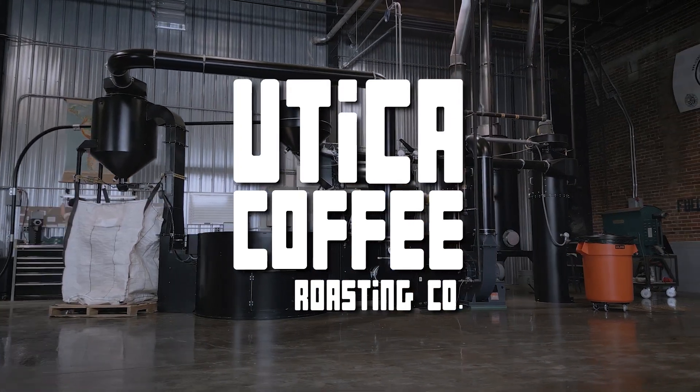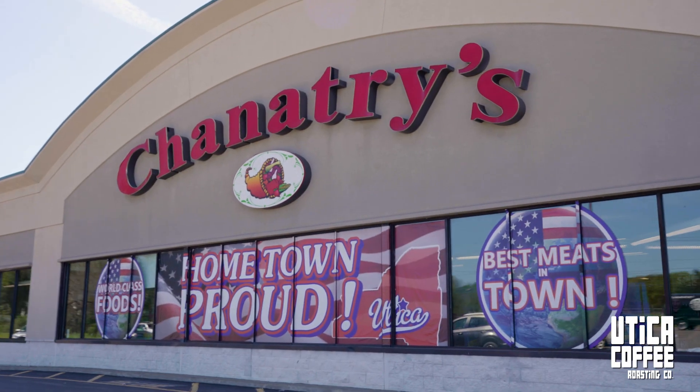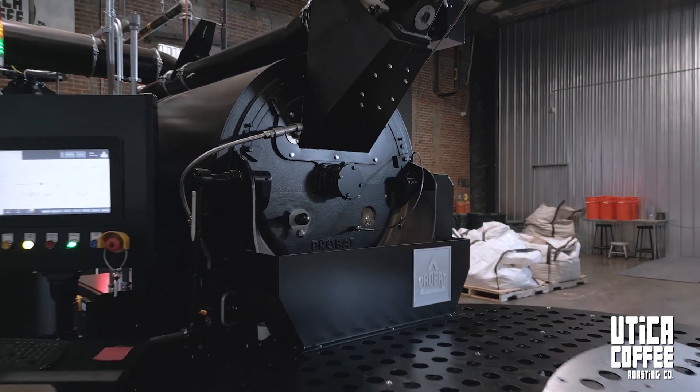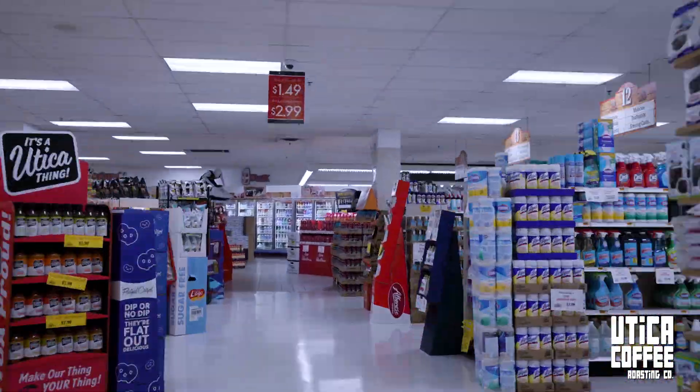Discover the taste of Utica Coffee at Chanatry's Hometown Market. Experience the freshest coffee in central New York, always available at Chanatry's Hometown Market on French Road in Utica.